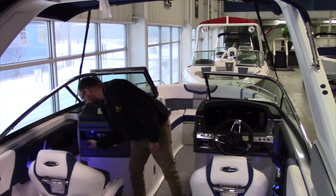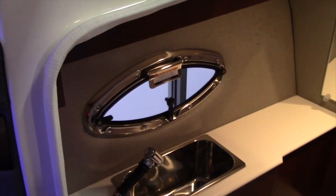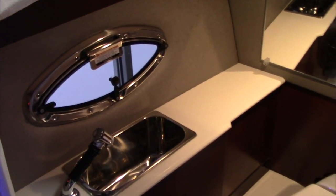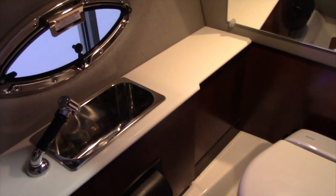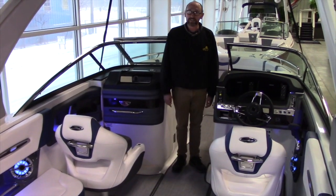This 267 has a head on board with an electric toilet, stainless steel sink, water pressure system, and a port window. That will allow you to stay out on the water a little bit longer and less time at the dock.